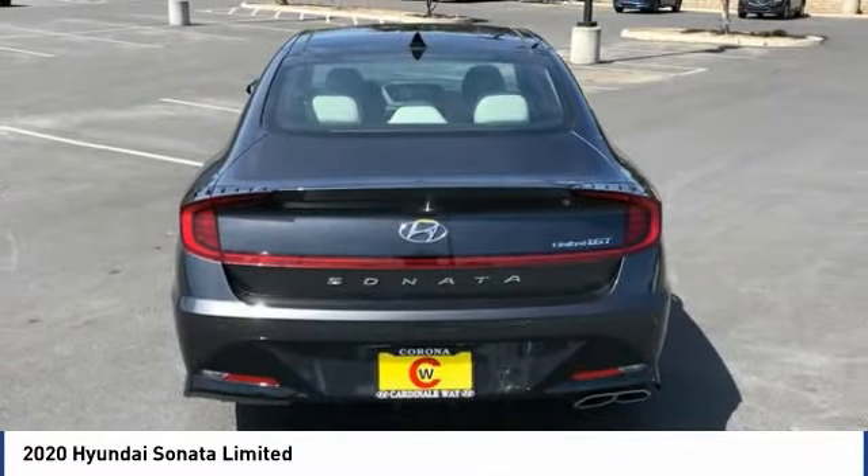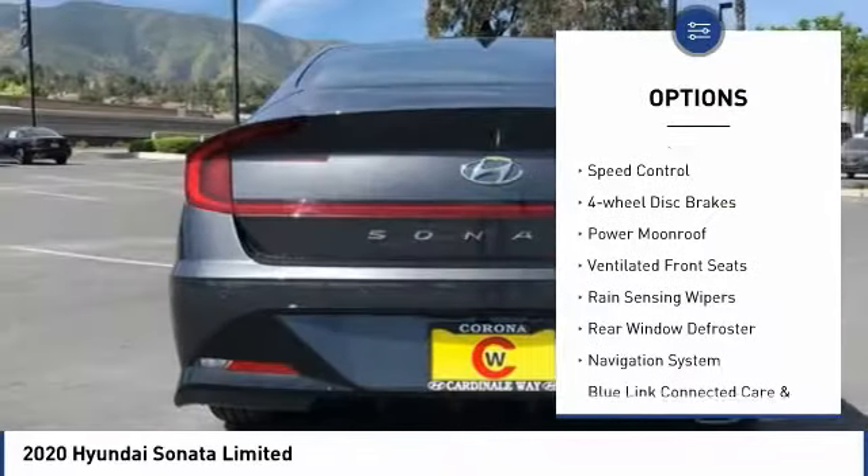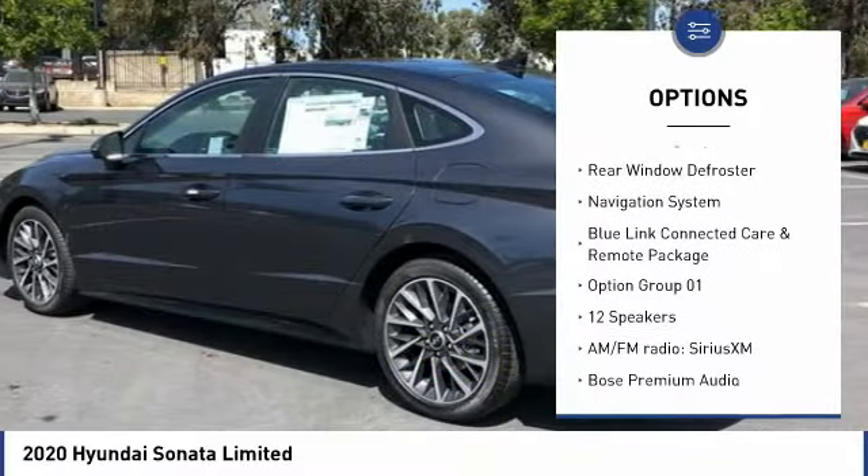Here are some of this vehicle's great options: electronic stability control, brake assist, traction control, remote keyless entry, speed control, and four-wheel disc brakes.